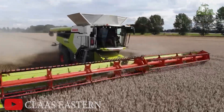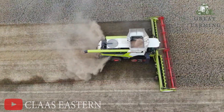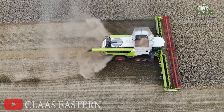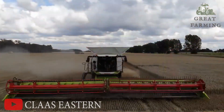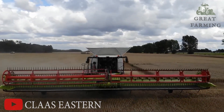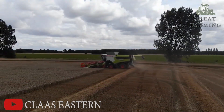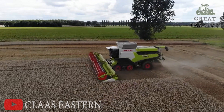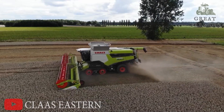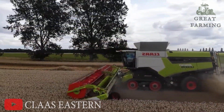Now let's dive into its technical prowess. The Claas Lexion 8900 is equipped with cutting-edge features that would make even James Bond jealous. It has a GPS-guided navigation system that ensures it stays on track like a pro — it's like having a farming robot with a built-in sense of direction. No more getting lost in the cornfields.